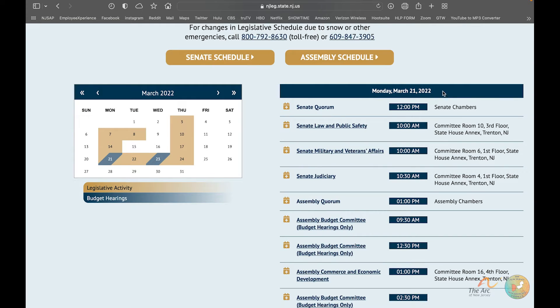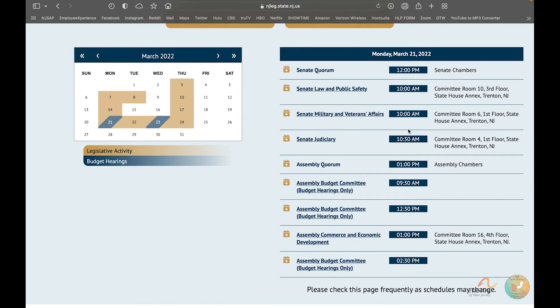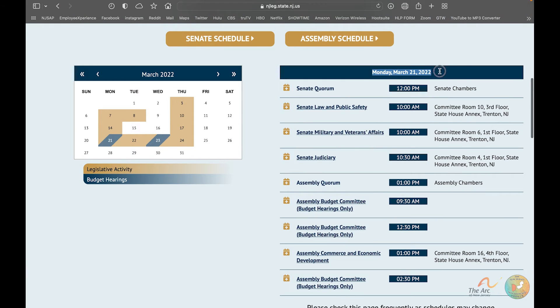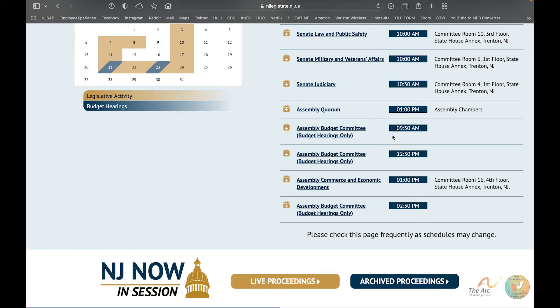If we click on the 21st, it changes the display to that day. You can see there's a lot going on, but the budget hearings are listed here — there are three of them: a 9:30 a.m., a 12:30 p.m., and a 2:30 p.m. To register for Monday, you simply click on the time you want to register for.